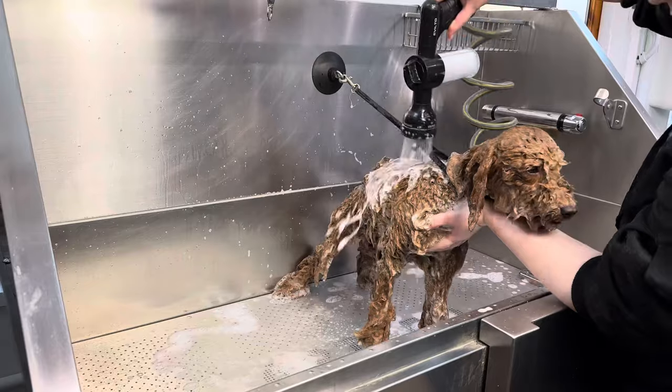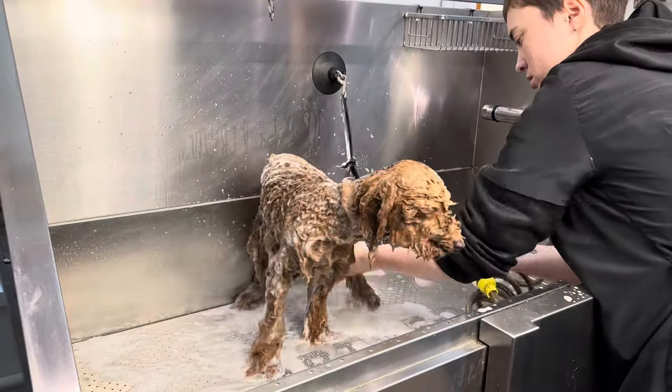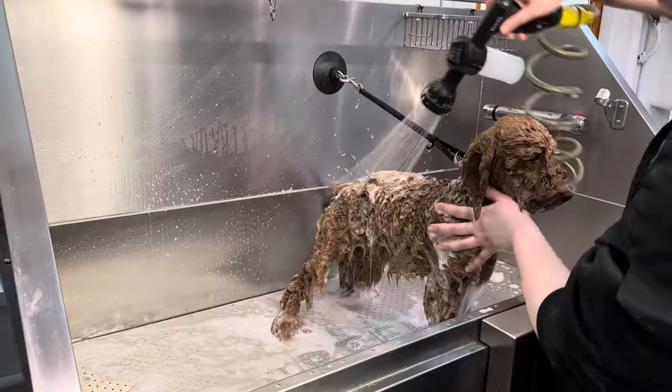We lathered him up for a second time with an argan shampoo that will leave his coat soft, but also condition the hair and reduce breakage.